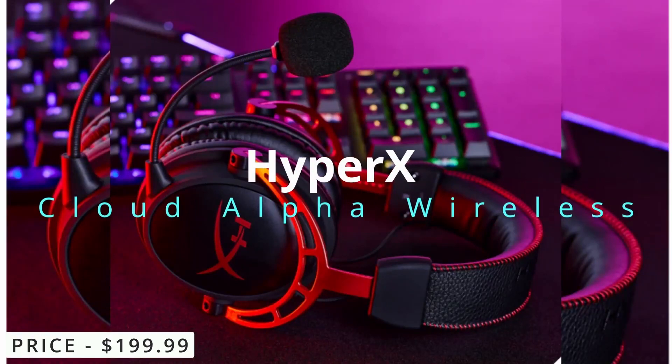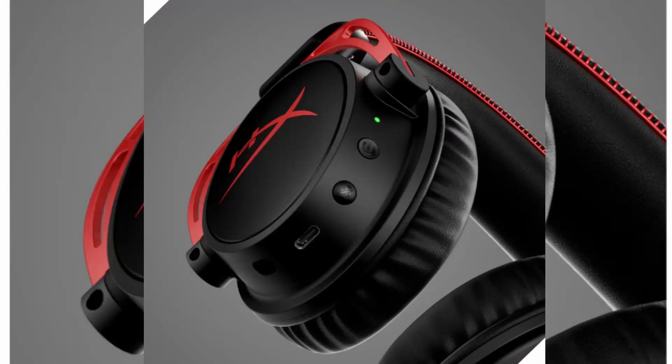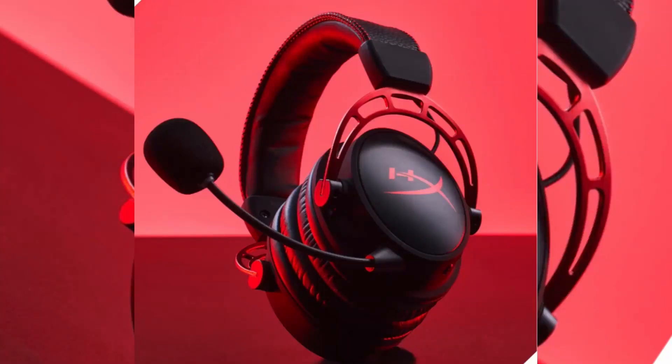HyperX Cloud Alpha Wireless. It is the wireless version of the original HyperX Cloud Alpha headset. The headset is designed to provide a comfortable and immersive audio experience for gamers.